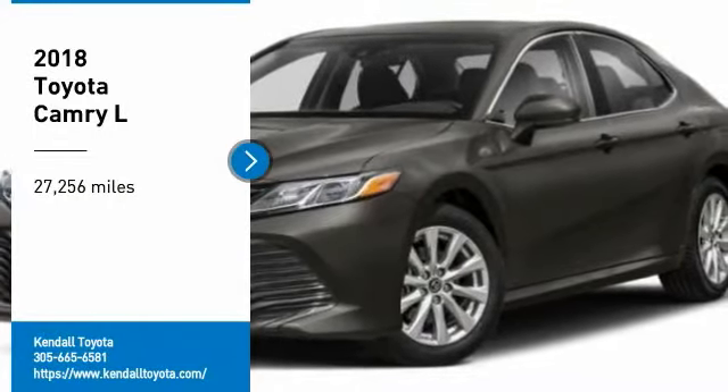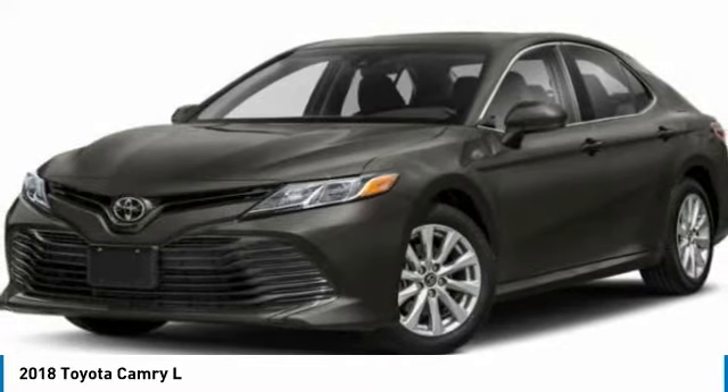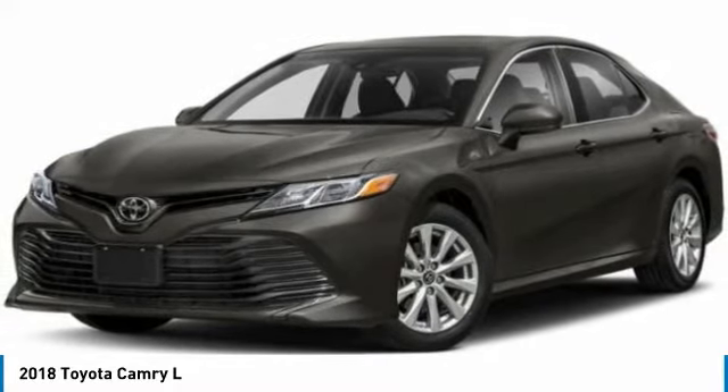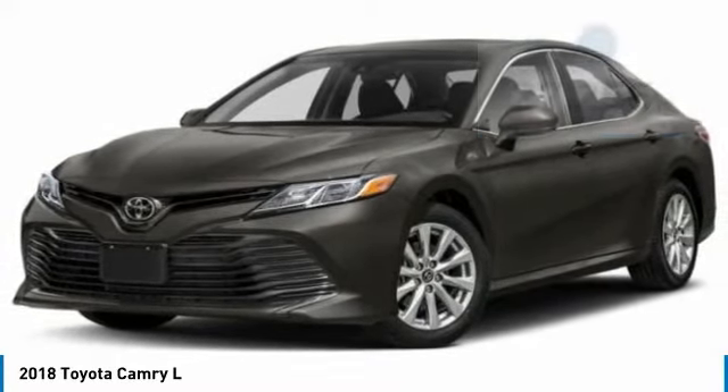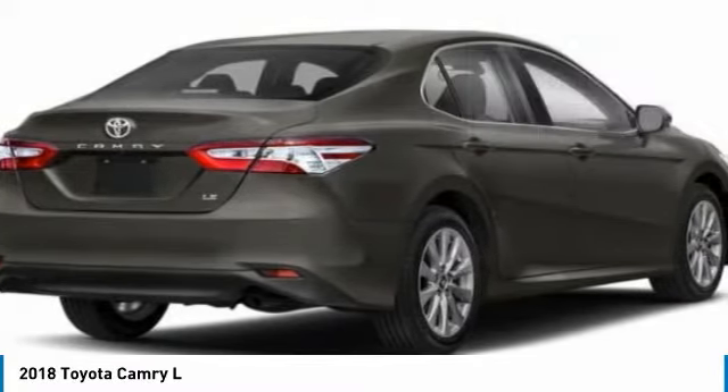We are pleased to show you the 2018 Camry. Toyota Camry is an affordable mid-sized car, reliable and a great comfortable commuter car. This vehicle has less than 30,000 miles. Here are some of this vehicle's great options.